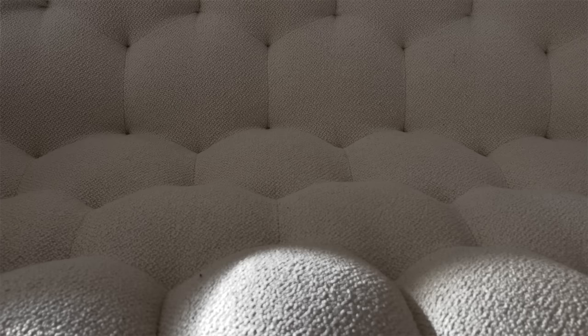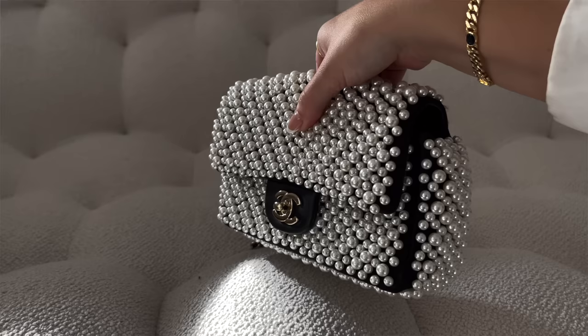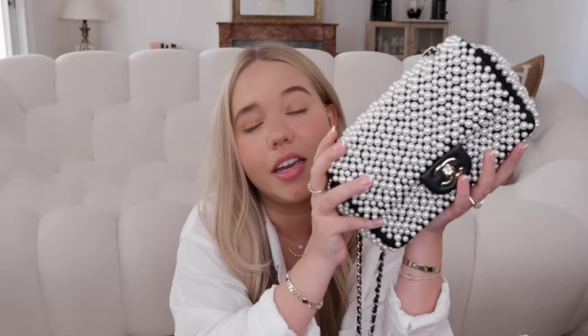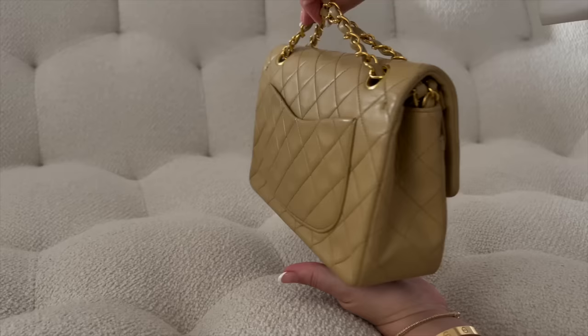The pearl mini is absolutely stunning — no one can beat it. It has a pocket on the back, it's quite roomy, and fits my iPhone 12 Pro Max no problem. It has pearls on the bottom; it's so beautiful. I got it pre-loved so it does have some scratches on the hardware. Next is my oldest classic flap — this one is vintage, from my birth year, 1996, in classic beige with gold plating.